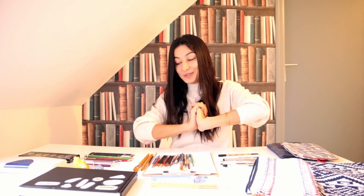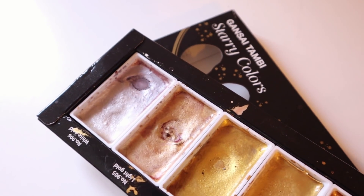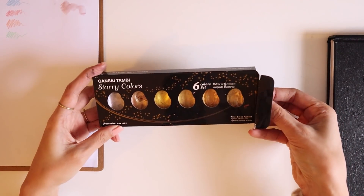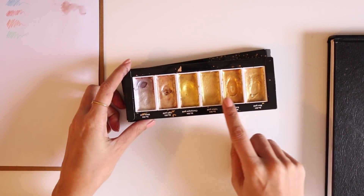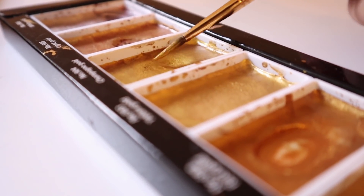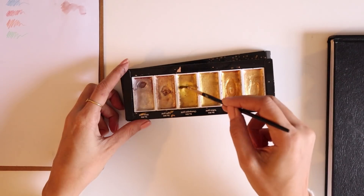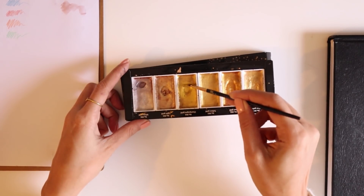Artık fırçalarımdan da bahsettiğime göre, gelin kapanışımızı boyalarımla yapalım. Yanımda sadece iki tane set var. Birincisi Gansai Tambi'nin metalik/altın rengi seti, Pratekin Stericolors. Altın videolarımda bunu sık sık görüyorsunuzdur; 6 tane altın rengi olan bir set bu. Gayet memnunum; 3-4 tanesi pigment olarak çok yüksek.